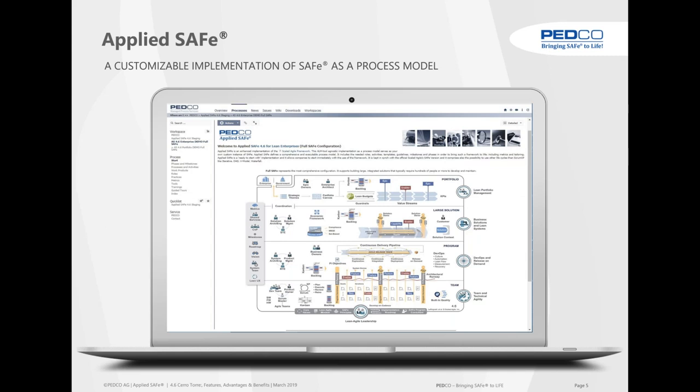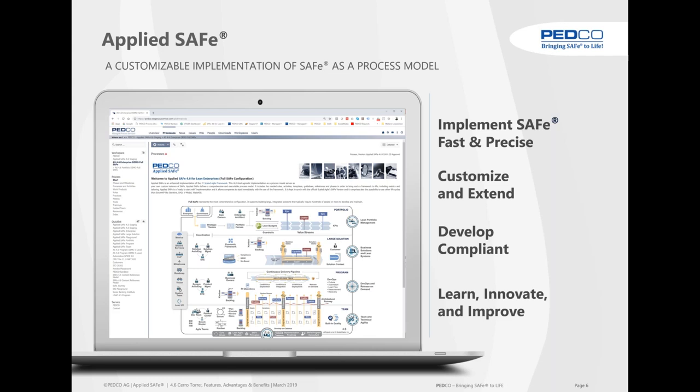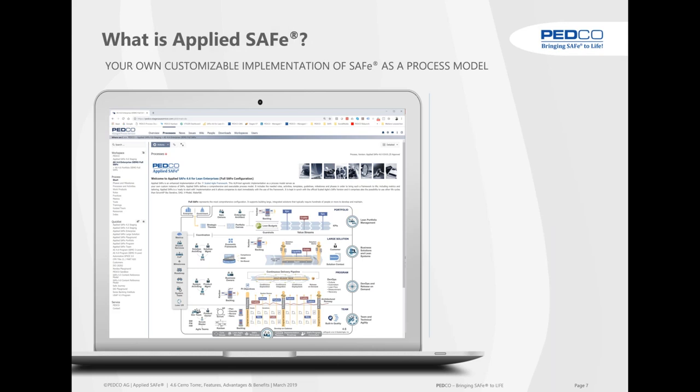AppliedSafe — the entry screen for 4.6 shows the new core competencies. What we have done with AppliedSafe is we have taken the Scaled Agile Framework and transformed it into a process model so that you can implement SAFe fast and precise. You can customize and extend, develop compliance, and learn, innovate and improve. Relentless improvement is completely built into AppliedSafe as well.